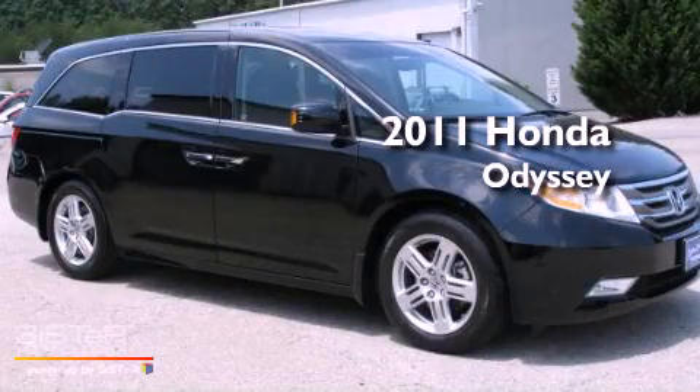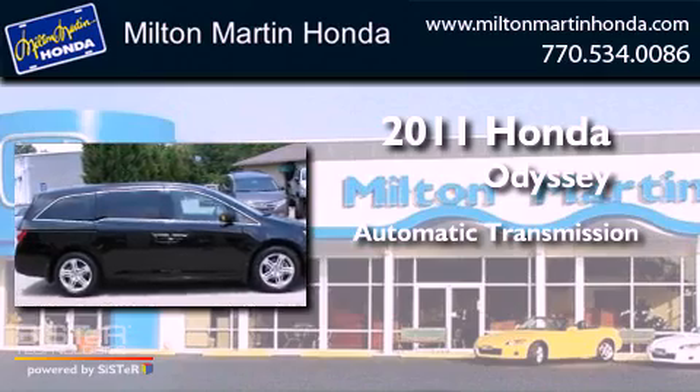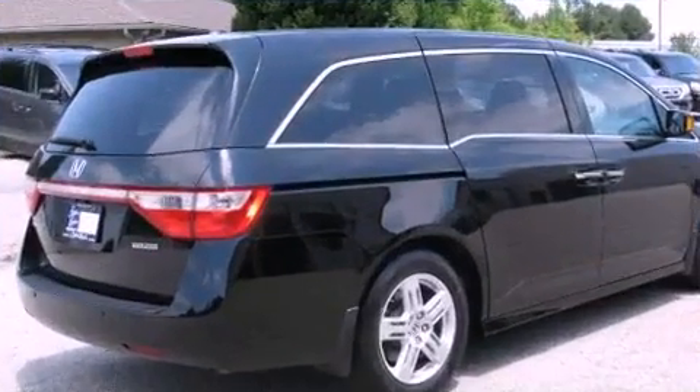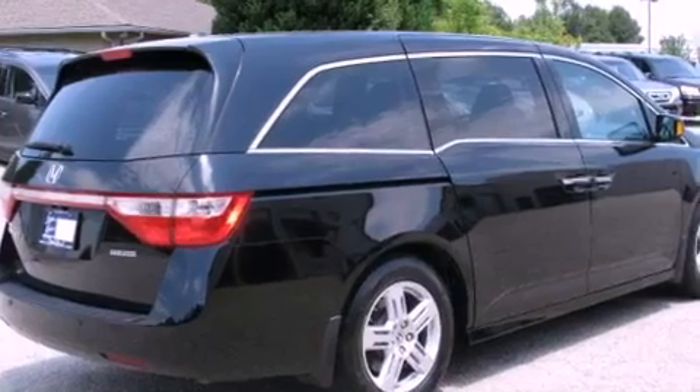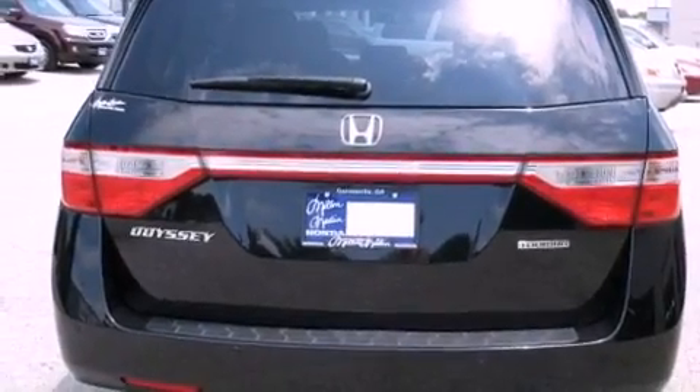This is a 2011 Honda Odyssey. This minivan has an automatic transmission and a V6. Features include commercial-free satellite radio, dual power seats, and tinted glass.